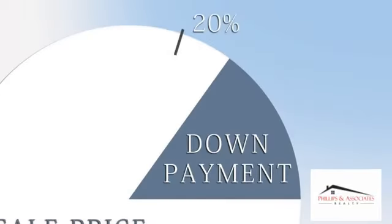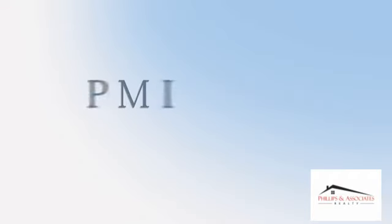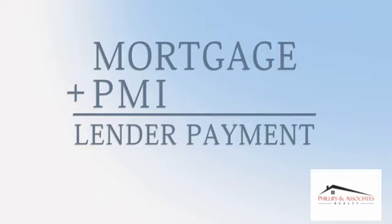If you're approved for an FHA loan insured by the Federal Housing Authority, a 3.5% down payment is all you'll need. Keep in mind, when your down payment is less than 20 percent of the sale price, you have to pay mortgage insurance, also known as PMI. This premium is added to the monthly mortgage payment you make to your lender.